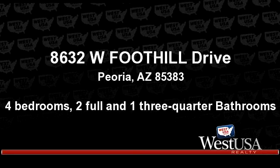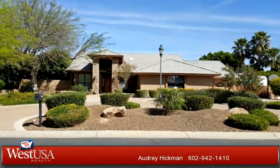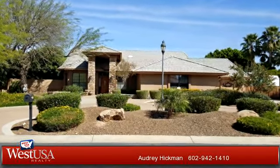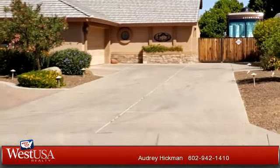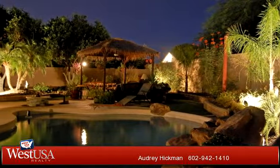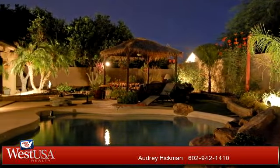Thanks for your consideration. Let's take a look around. This beautiful property is 2,654 square feet, featuring four bedrooms with two bathrooms and one three-quarter bathroom.